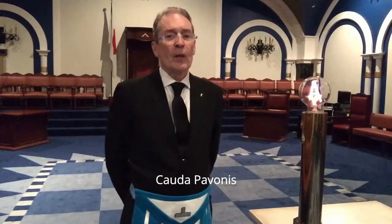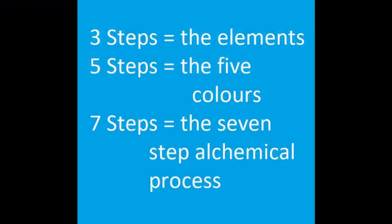The alchemists identified five main colors: black (nigredo), white (albedo), yellow (citrus), and the end product red (rubedo). There was also a fifth mysterious multicolor stage that sometimes appeared after the nigredo, called the peacock's tail — the cauda pavonis. The alchemical process is the heart of the second degree, which is represented by the flight of winding stairs consisting of three, five, and seven steps. These in turn represent the three elements, the five colors, and the seven-step alchemical process.